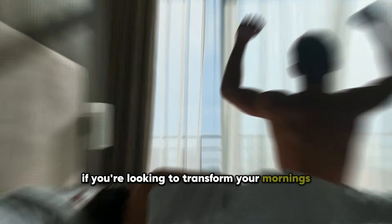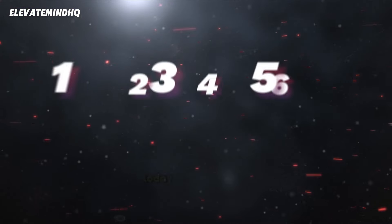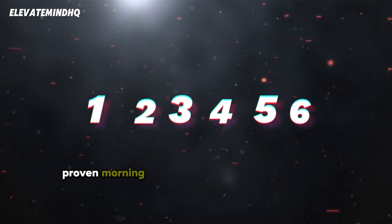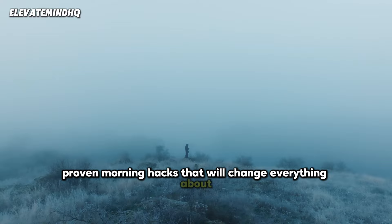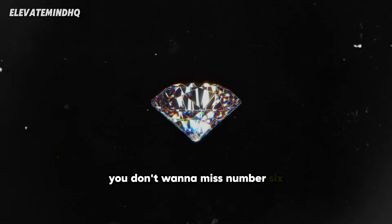If you're looking to transform your mornings and unlock maximum energy and productivity, you're in the right place. Today I'm sharing six proven morning hacks that will change everything about how you start your day. And trust me, you don't want to miss number six.